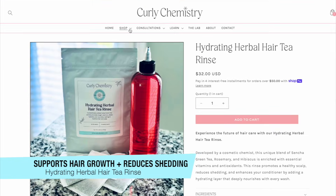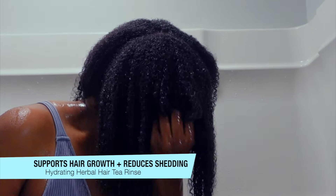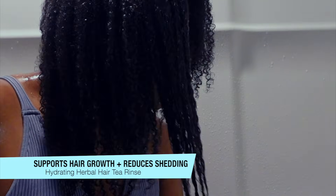The hydrating herbal hair tea rinse is back in stock, so if you don't have your bag definitely go ahead and check it out. It's a great way to shorten your wash day and also increase the slip and hydration of your conditioner. The link is below for more information.